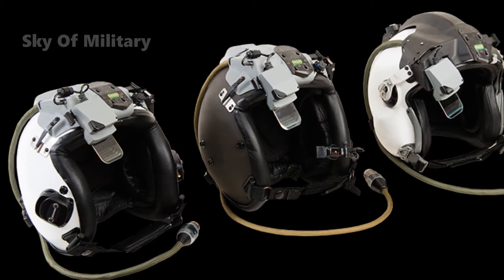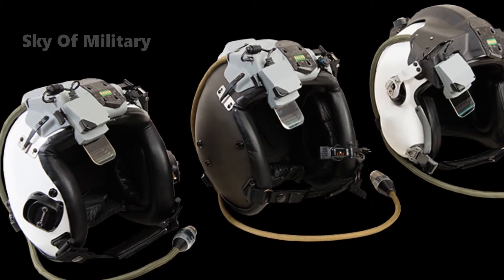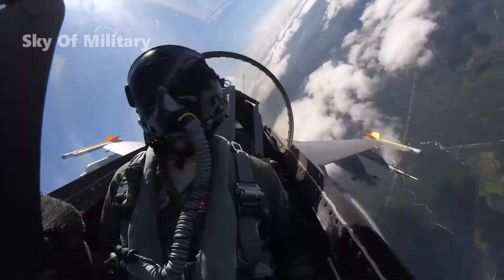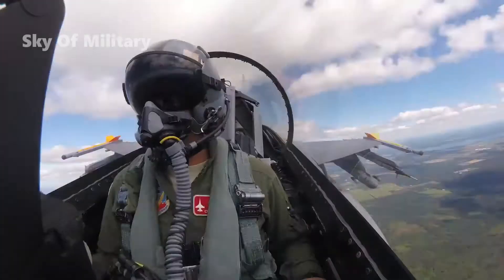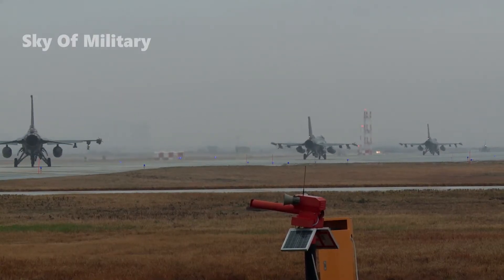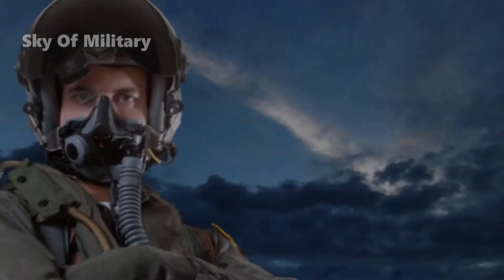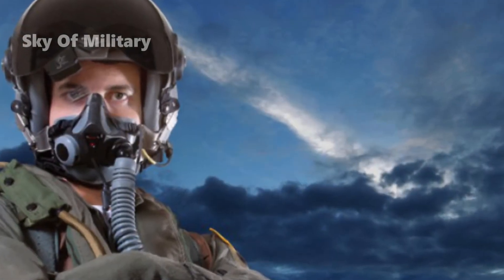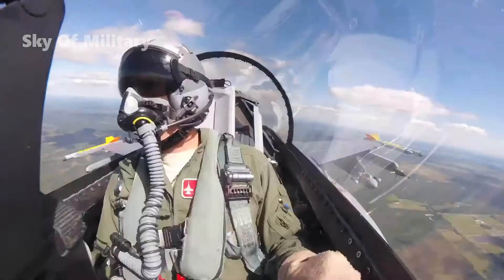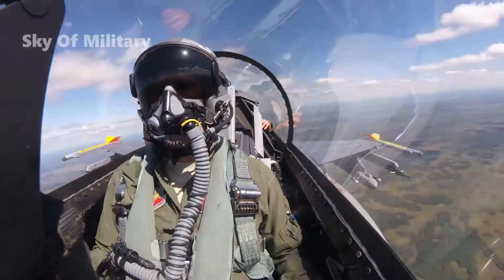Furthermore, we can provide the same upgrade to any customer flying a J-HMCS equipped aircraft. The Scorpion HMD system will provide F-16 pilots enhanced situational awareness along with motion tracking accuracy, using Scorpion's hybrid optically-based inertial tracker, HOBBIT. Additionally, the Thales Scorpion HMD is ejection safety certified for use on all F-16 aircraft configurations.